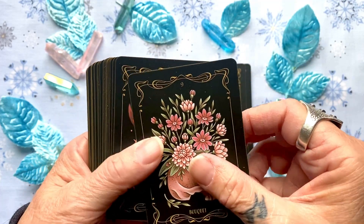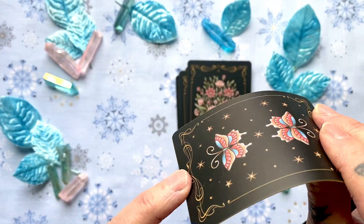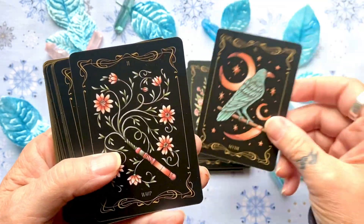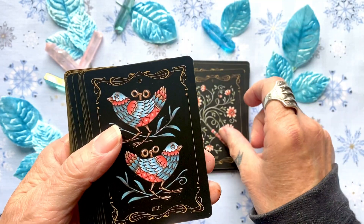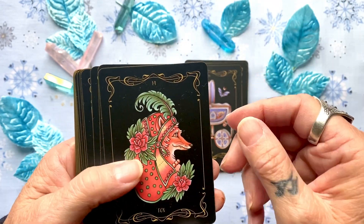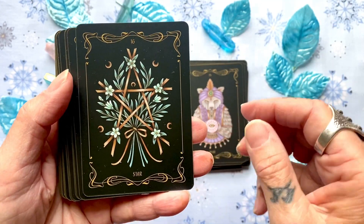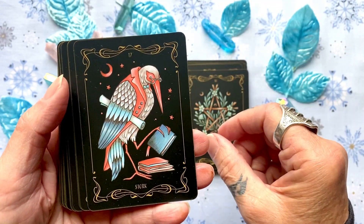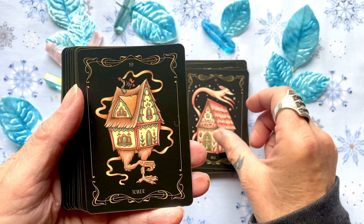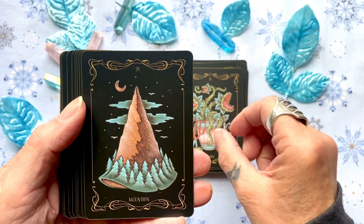The stock is a thick cardstock — a nice weight. Cards include: coffin, bouquet, scythe, whip, birds, child, fox, bear, star, stork, dog, tower, and garden. Mountain is next.